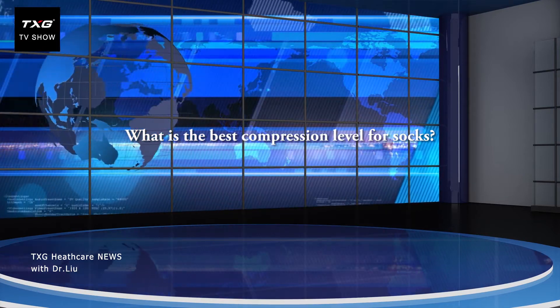What is the best compression level for socks? There are some myths existing among patients. Some patients will ask: is it better to choose a compression sock with a high-level pressure? In fact, the proper compression socks would be different for various people.